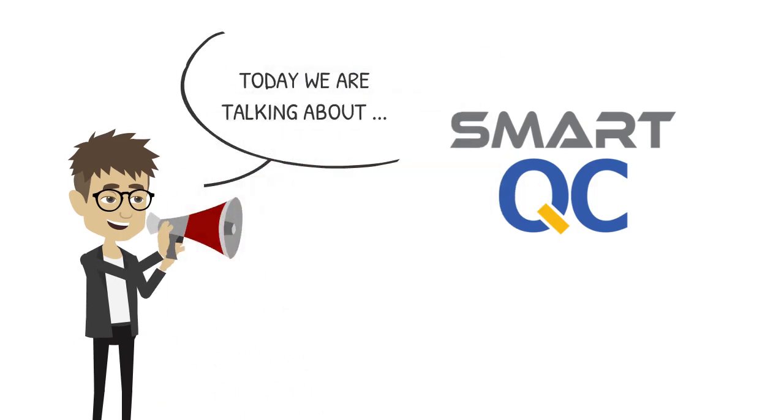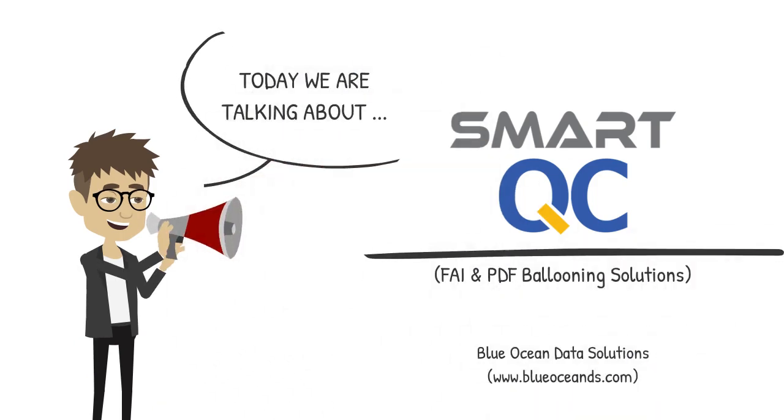Hi, I am James, Technical Director from Blue Ocean Data Solutions. Today I would like to talk about Smart QC solutions to automate first article inspection and drawing ballooning process.